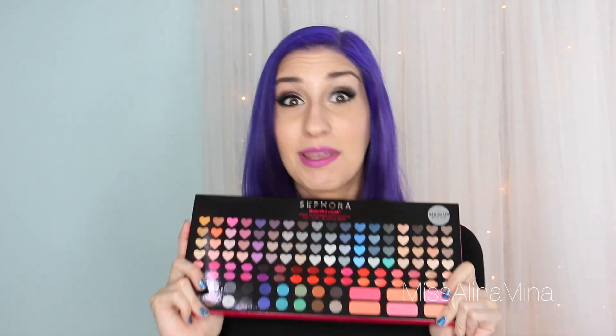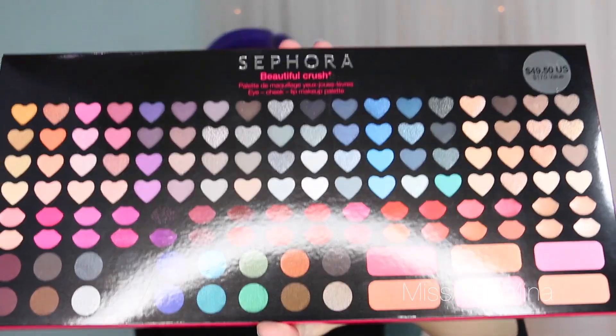The last thing I got, which is the most recent, is the Sephora Beautiful Crush Eye, Cheek, and Lip Makeup Palette. The pictures made it look big but I didn't think it was going to be THIS big — this thing is massive. It was $49.50 and look how big it is. I will definitely be doing a video on this because it's just too ridiculous not to. I have no idea how I'm gonna swatch all of this without it being a three-hour video — I might have to do it in sections. You know why I love things in heart shape? Look how cute. This is gonna be a good thing — that's my prediction.